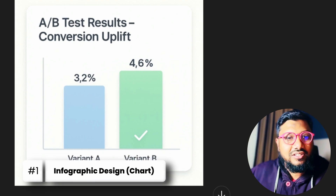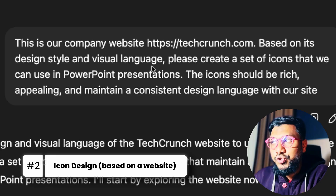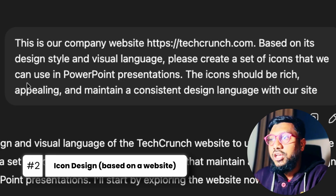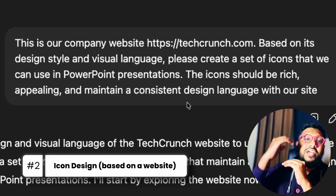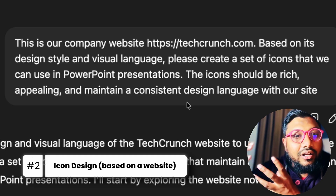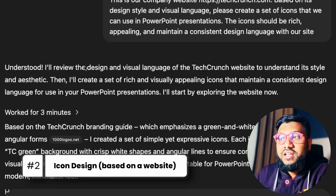The next task: 'This is our company website, TechCrunch.com. Based on its design style and visual language, please create a set of icons we can use in PowerPoint presentations. The icons should be rich, appealing, and maintain a consistent design language with the site.' The idea is that the agent should visit the website, understand the color theme and brand vibe, then design icons based on it.